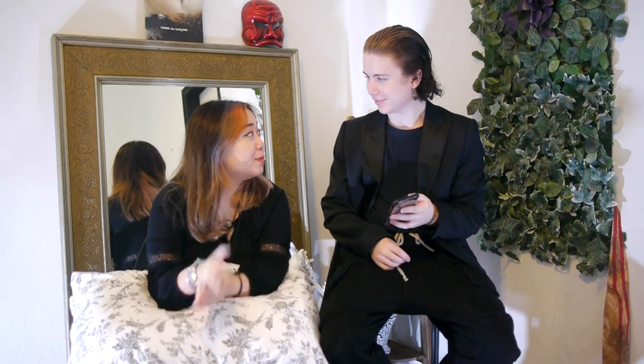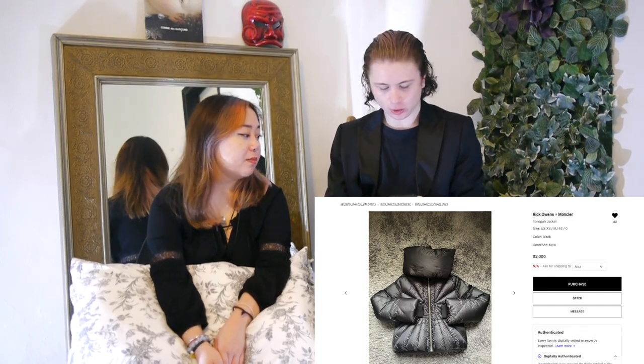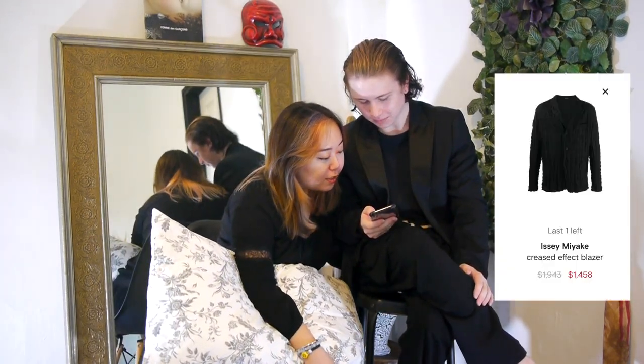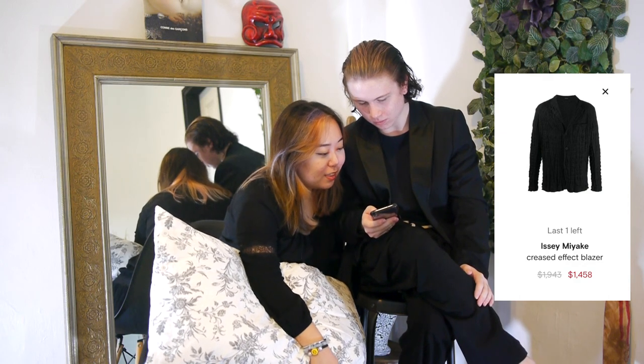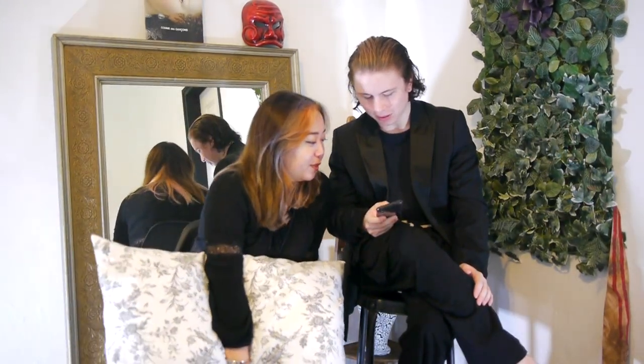It would just sit here for a year. Okay, now we're going into some more experimental stuff — moving to Farfetch. First off we have an Issey Miyake piece. Look at this blazer — it does look pleated. I don't like it. Okay, we'll move on.